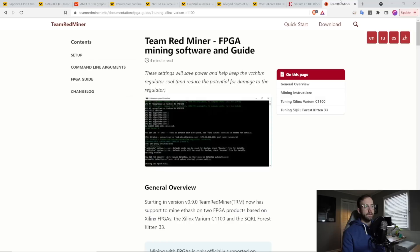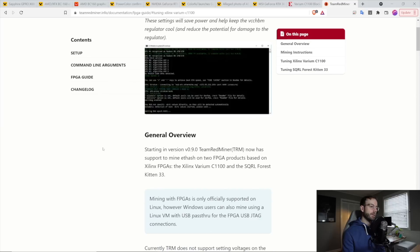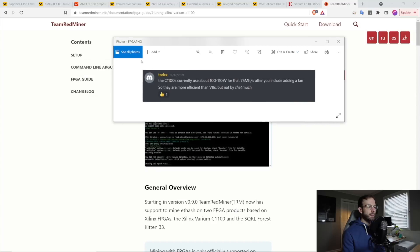The reason I got one is because the folks over at Team Red Miner created a bitstream for it — which is what you need for an FPGA — so you can mine with that card in Team Red Miner. I was excited to see the performance notes. Todd, one of the devs over at Team Red Miner, says you can get 75 megahash per second for about 100 to 110 watts, and that is after including adding a fan. These are really efficient FPGAs for Ethereum.